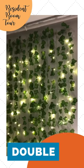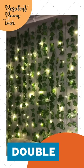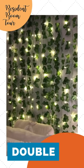For the vine wall behind my bed I bought ivy vines from Amazon as well as curtain lights, then tied them to a string and hung it up on the wall.